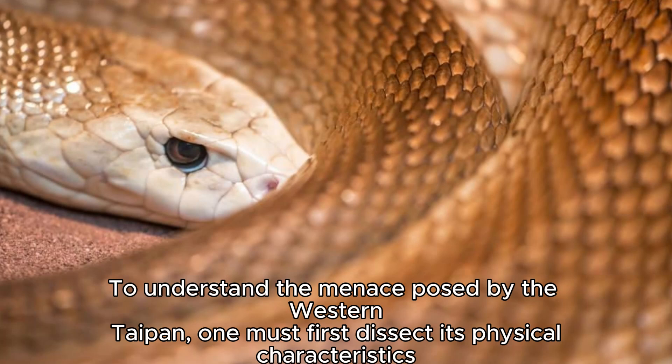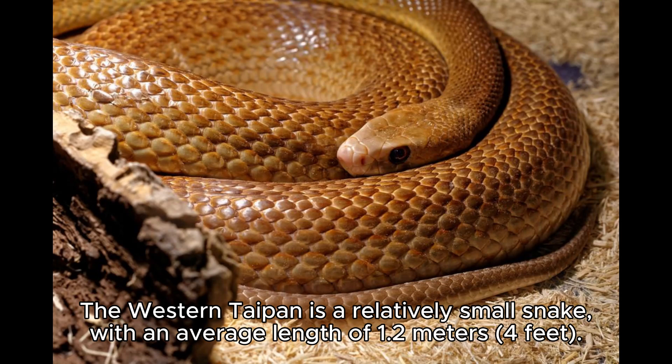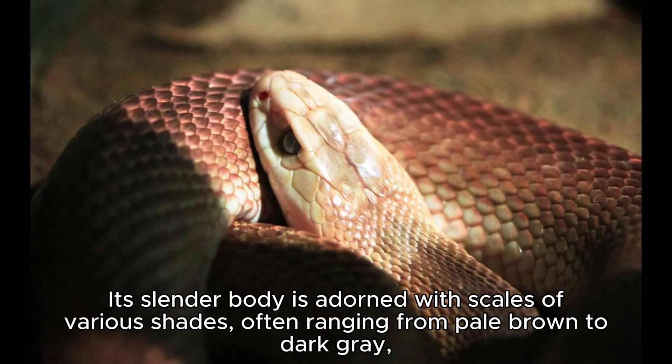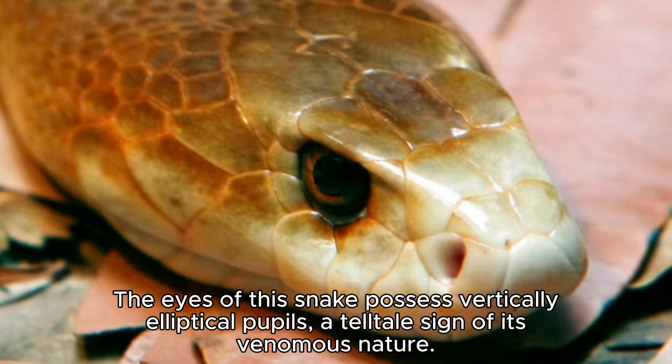To understand the menace posed by the Western Taipan, one must first examine its physical characteristics and evolutionary traits that have made it a pinnacle predator. The Western Taipan is a relatively small snake, with an average length of 1.2 meters. Its slender body is adorned with scales of various shades, often ranging from pale brown to dark gray, allowing it to blend seamlessly into the harsh Australian landscape. The eyes of this snake possess vertically elliptical pupils, a telltale sign of its venomous nature.